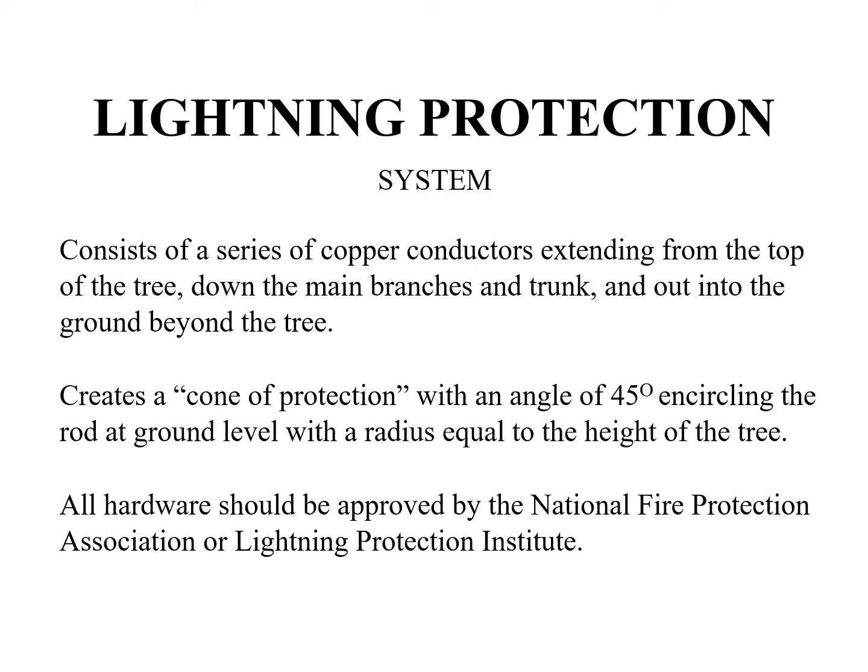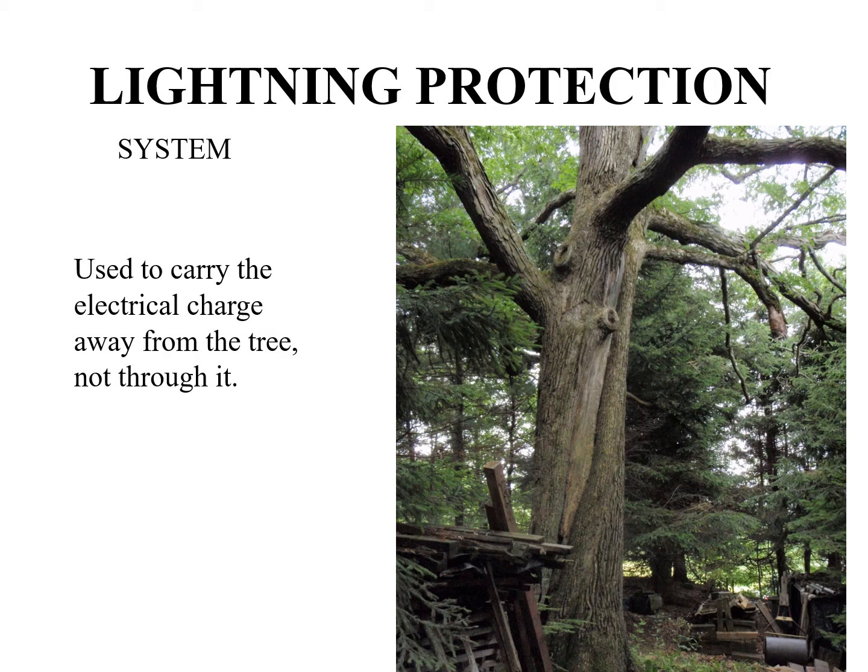Lightning protection systems consist of a series of copper conductors extending from the top of the tree down the main branches and trunk and out into the ground beyond the tree. This creates a cone of protection with an angle of 45 degrees encircling the rod at ground level, with a radius equal to the height of the tree. All hardware should be approved by the National Fire Protection Association or Lightning Protection Institute. Lightning protection systems are used to carry the electrical charge away from the tree, not through it. Prior to installation, the owner or owner's agent should be notified of the need for periodic inspections, which are the responsibility of the tree owner and should include the system's condition, position, and grounding integrity.